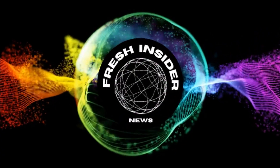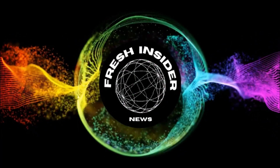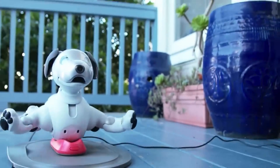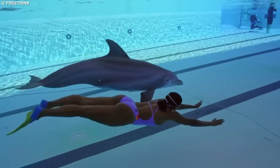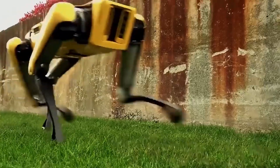Welcome back to Fresh Insider, your ultimate source for the latest advancements in technology and innovation. In today's episode, we have an exciting lineup as we dive into the world of personal robots. We'll explore the top five best personal robots pushing the boundaries of artificial intelligence and human-robot interaction, so let's jump right in and meet our robot companions.